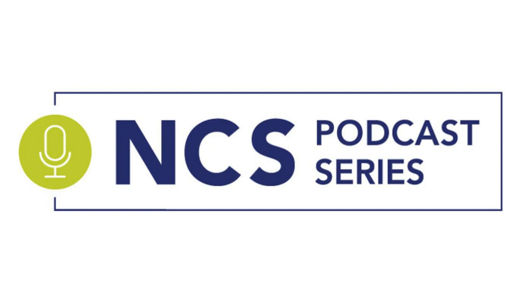That wraps it up. Thank you so much, Lori, for spending time with us today at the NCS Podcast Masterclass Series. Thank you — it's been a pleasure. It's something I'm passionate about, and I can talk a lot longer about my passions related to this.